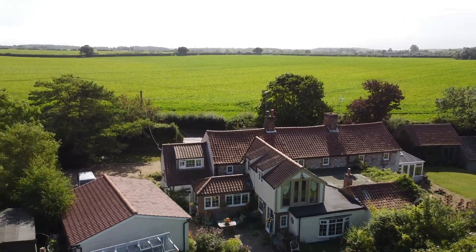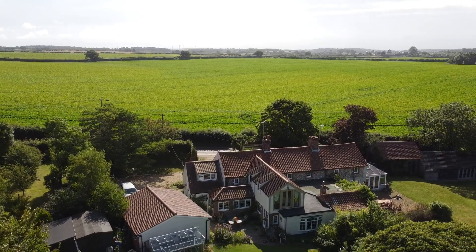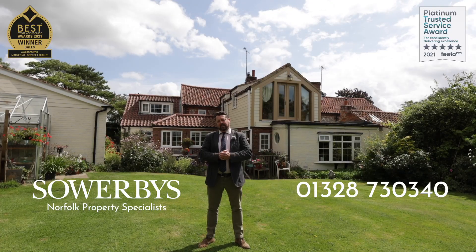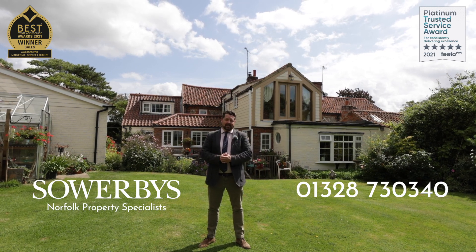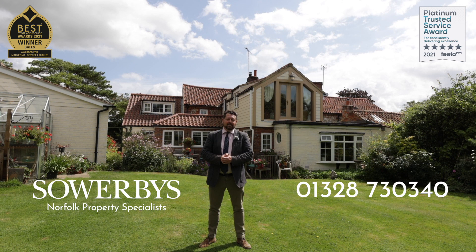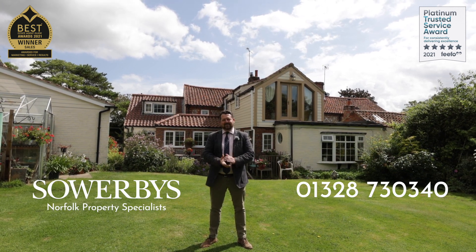I hope that's gone some way to showing you that Summer Cottage is anything but a small property. Set in almost an acre of gardens, it is a fabulously located property. If you want to come and have a proper look — and you'll need a little while — then call the number on the screen now and we will be delighted to show you around. See you soon, I hope.